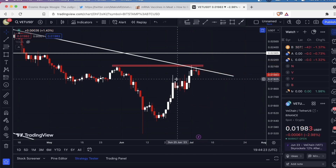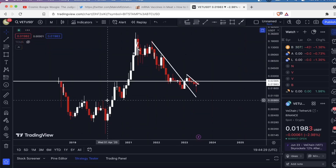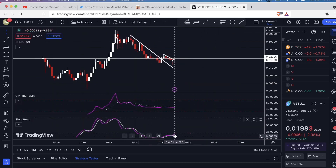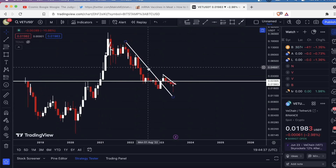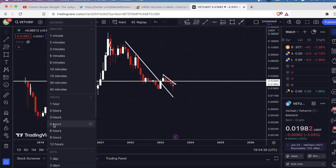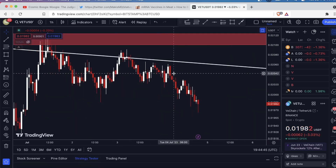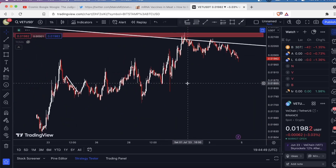I'm personally not taking it because when you go to the longer time frame — look at the monthly — the stochastics are just starting to turn up. So I actually think we are in the beginning phases of a bull market, so I'm not going to take this short personally. When I take short trades now, I tend to take them on shorter time frames so I can invalidate the trade quicker if it moves in the opposite direction.